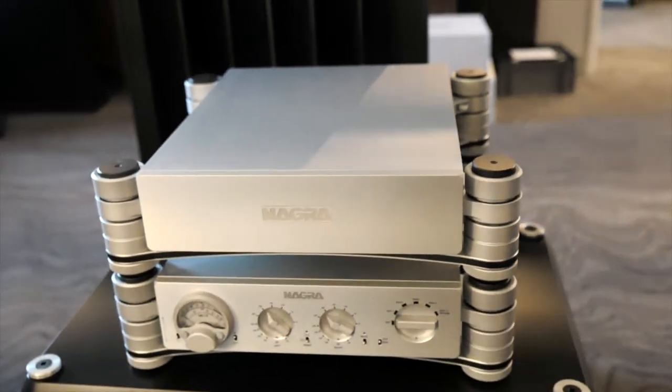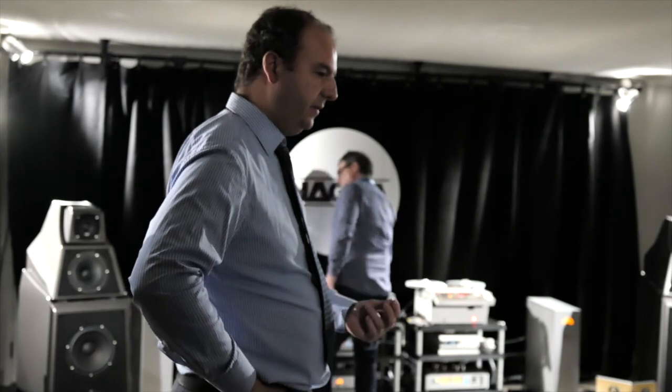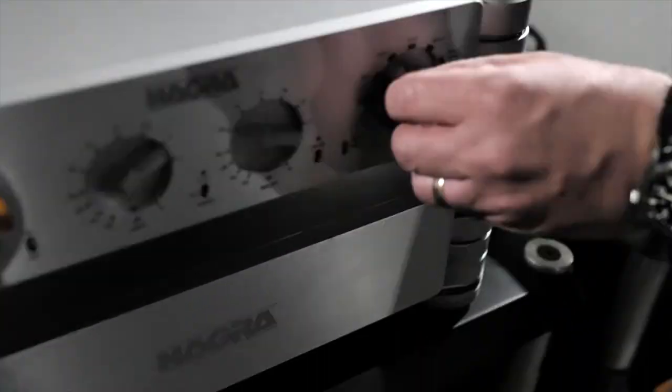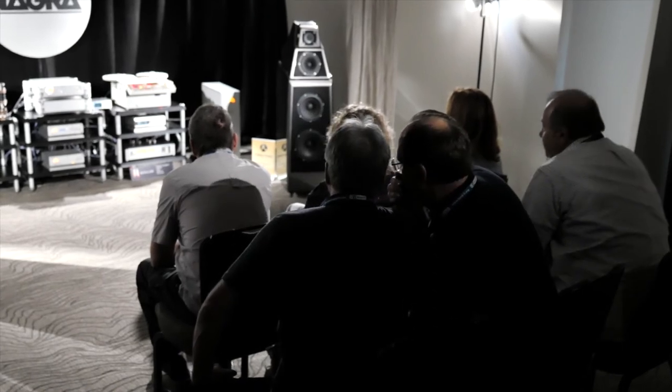What the team at Nagra did is probably the best preamp ever made. The Rocky Mountain Audio Fest is coming to an end and I have to say we spent three fantastic days listening to music. We are quite honoured to have received the best sound award of the press here at the show. Thank you to all the visitors who came and shared their passion for music.